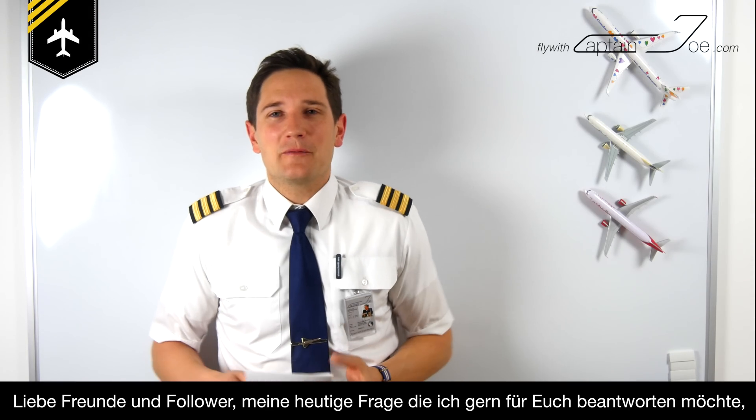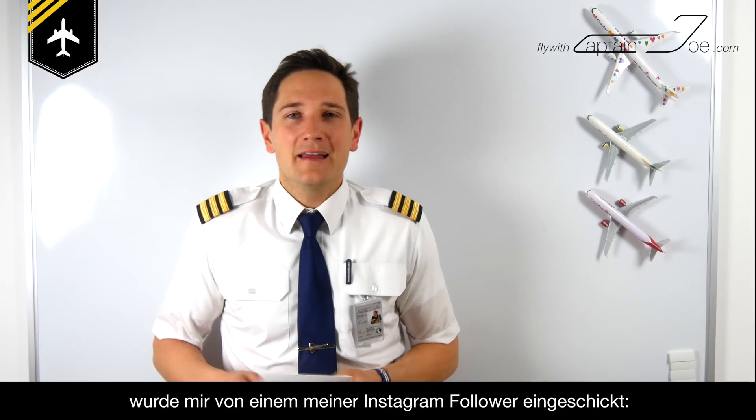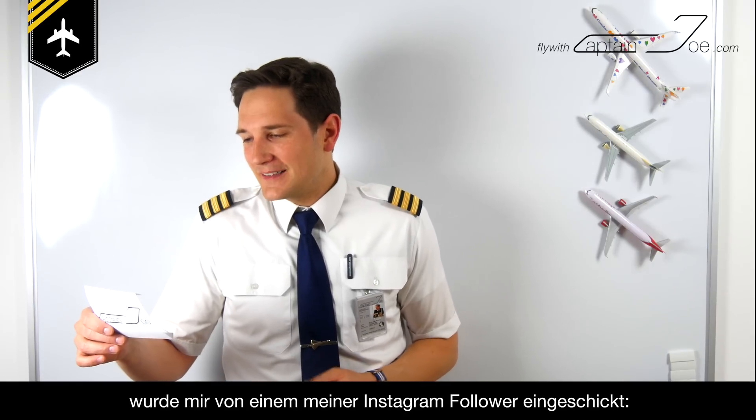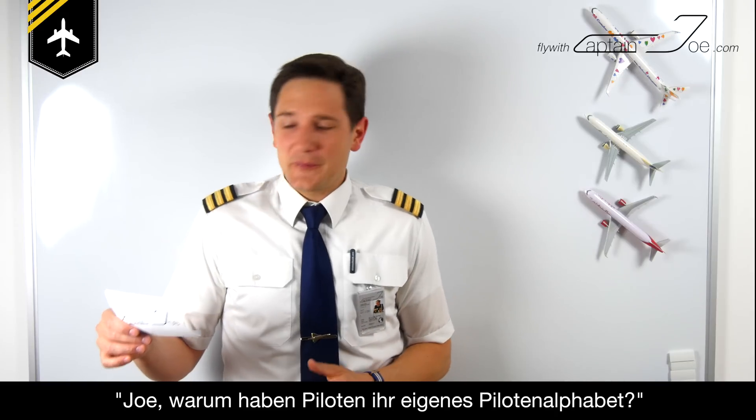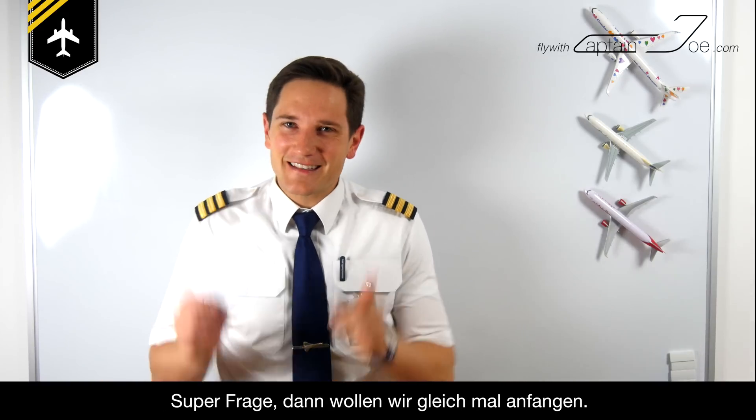Dear friends and followers, today I'm going to be asking another question which was sent in by an Instagram follower of mine named SpeedbirdSpotter. Joe, why do pilots have their own alphabet? That's a great question, so let's get started.